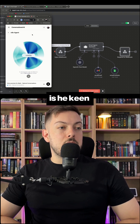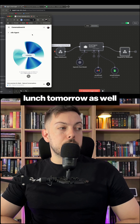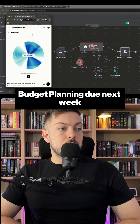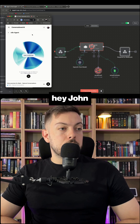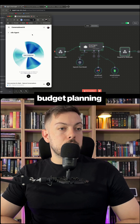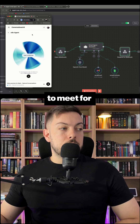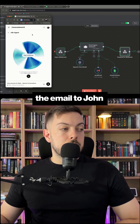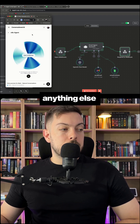Also tell him is he keen to meet for lunch tomorrow as well. Got it. I'll send an email to John with the subject budget planning due next week and the body: Hey John, just a reminder that budget planning is due next week Friday. Let's also try to meet for lunch tomorrow if you're free. Let me know what you think. The email to John has been sent. Anything else I can help you with?